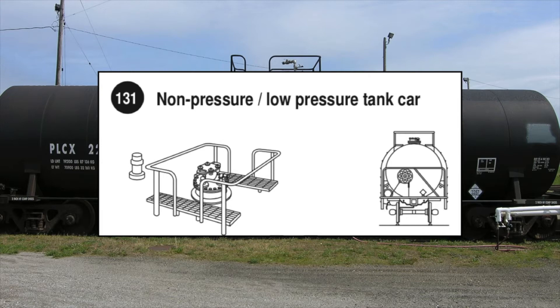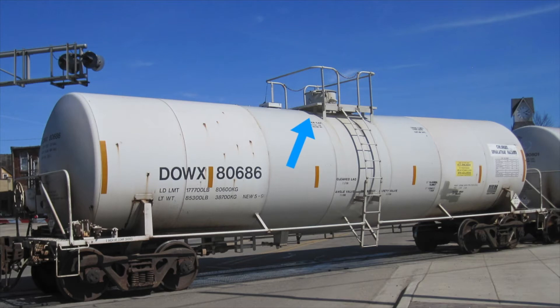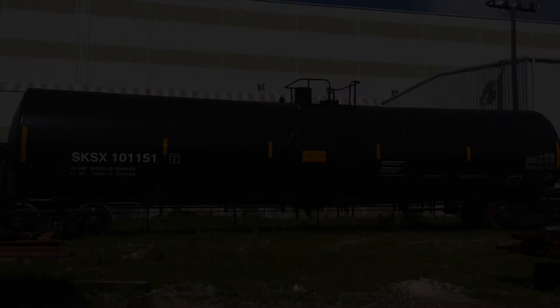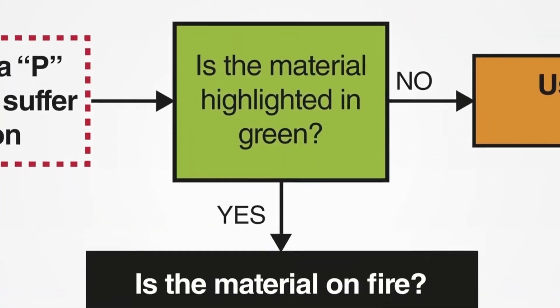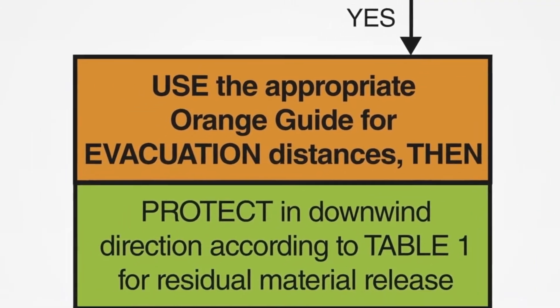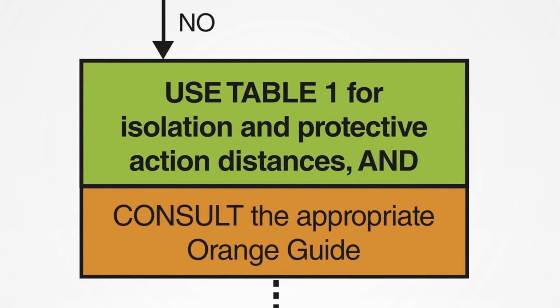The shape and size of the transport and location of valves and fittings can be an indicator of the type of material and the maximum working pressure for the container. For example, a high-pressure rail tank car will have the valves and fittings under the dome, whereas a general service tank car normally has the fittings and valves visible at the top of the tank. If the material's name is highlighted in green in either the blue or yellow bordered pages and is on fire, consult the appropriate orange guide pages for evacuation distances and then protect in the downwind direction according to Table 1 in the green section. If the material is highlighted in green but is not on fire, use the isolation and protective action distances from Table 1 and consult the orange guide pages for more safety and response information.